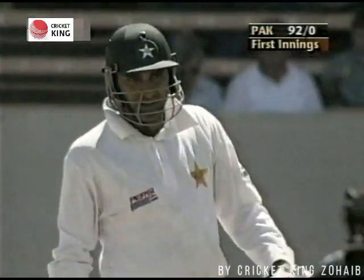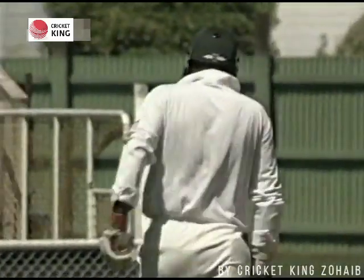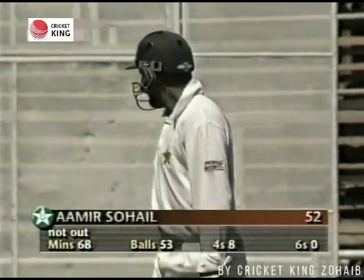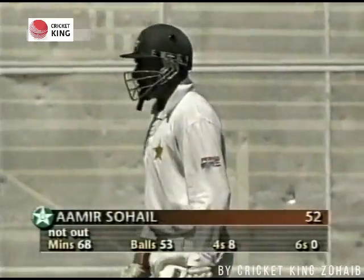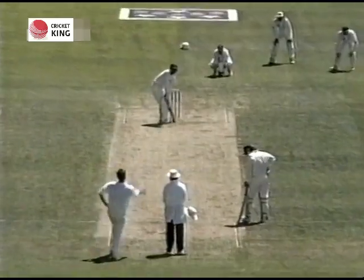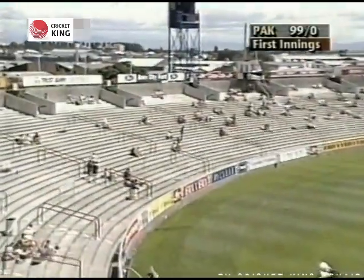And that's 50 for the left-handed opening batsman — he's hitting the ball so sweetly. Not quite sure what the New Zealanders can do at the moment. He was in very good form during the series in Australia and he certainly continued that with scores in the 200s. His highest score was a good one against England at Old Trafford — picking up pace. Sohail has certainly picked up the pace here.